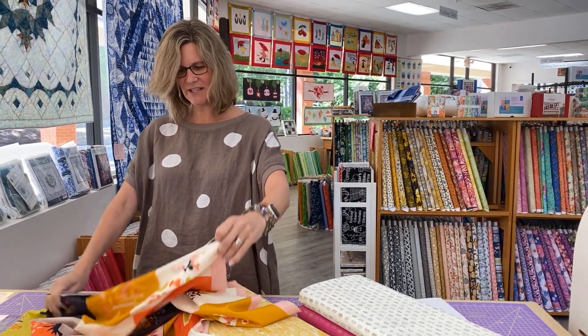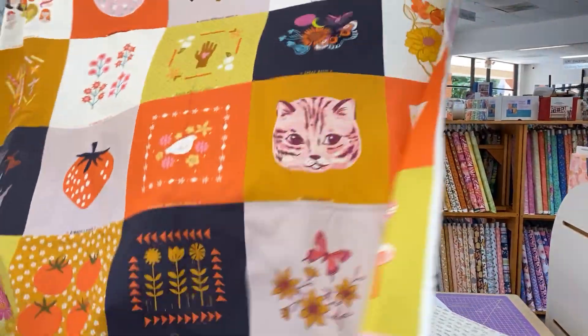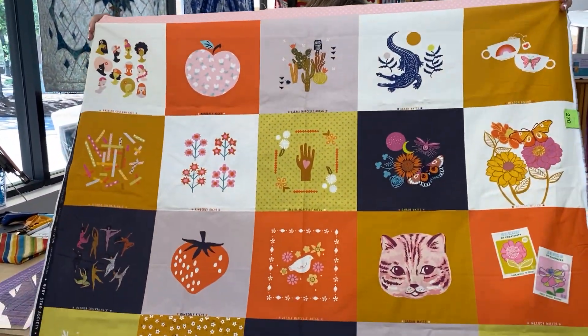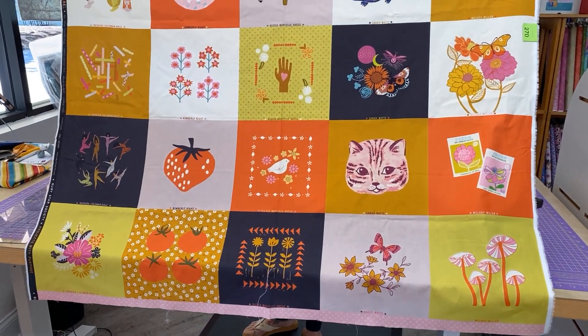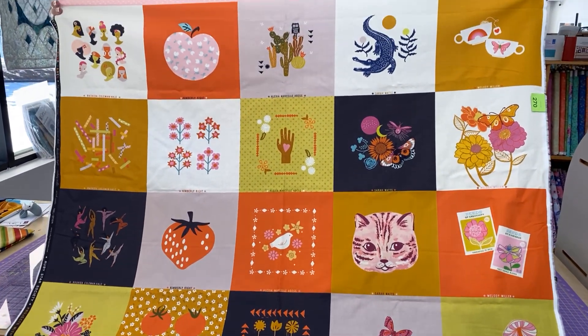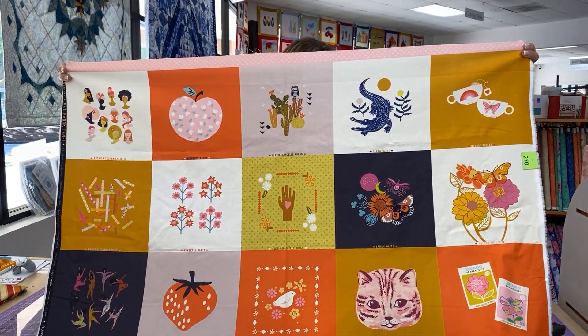Today we have a little smattering of things to share with you and we're going to start with this Ruby Star panel. This panel is called Project with a Purpose. May is Mental Health Awareness Month and today we're sharing Ruby Star Society's latest Project with a Purpose, the Patchwork Panel.